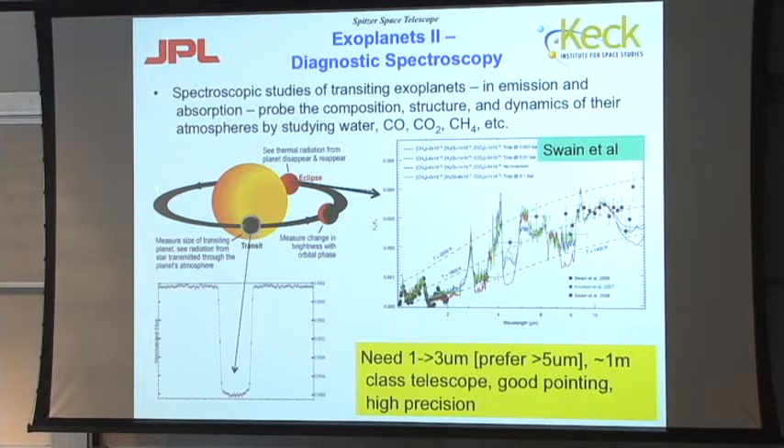Another thing one can do with transiting planets is use the transits as a means of studying the atmosphere of the planet. This has led to the field of characterization of exoplanets — the step beyond actually discovering them. When the planet goes in front of the star, the depth of the transit depends critically on what's in the atmosphere. If there's an absorbing molecule at a particular wavelength, it makes the planet look just a little bit bigger and the transit is just a little bit deeper. One can measure with very high precision what the depth of a transit is. This is some wonderful data from Spitzer — about 23 transits combined — measuring the radius of the planet with an uncertainty of about 50 kilometers, which is about the thickness of the Earth's atmosphere.